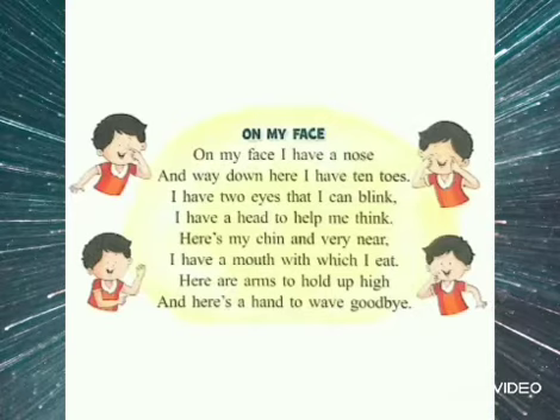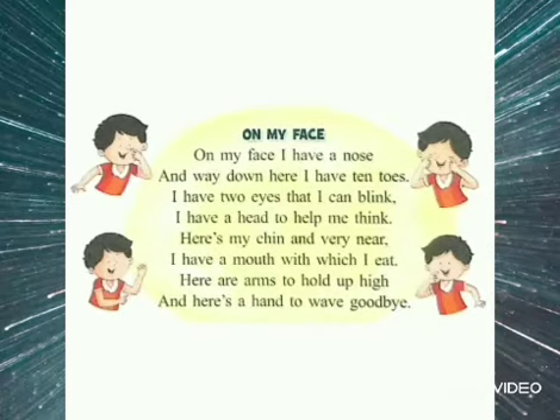Here's my chin and very near. I have a mouth with which I eat. Here are arms to hold up high. And here's a hand to wave goodbye.